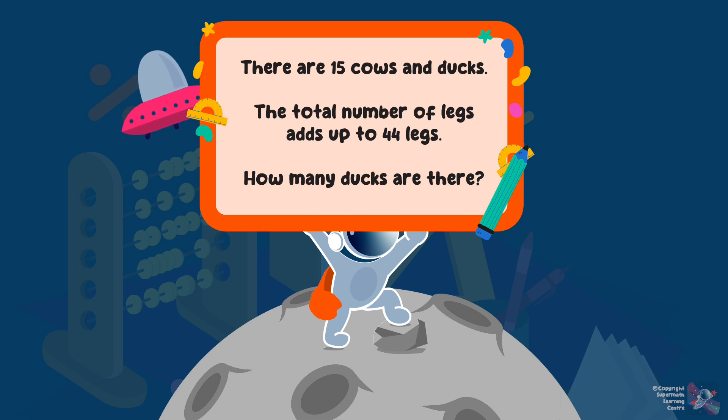There are 15 cows and ducks. The total number of legs adds up to 44 legs. How many ducks are there?